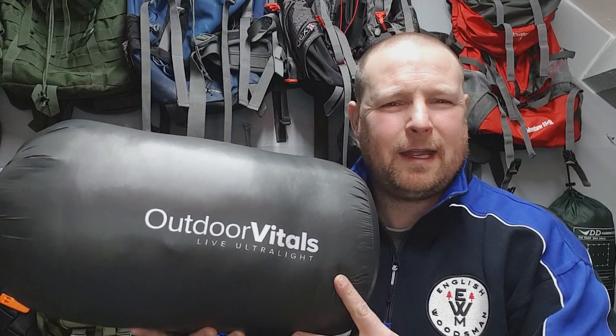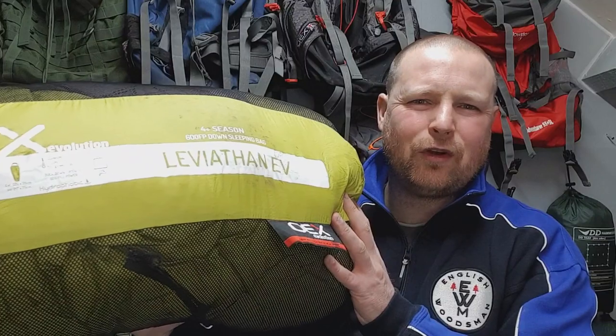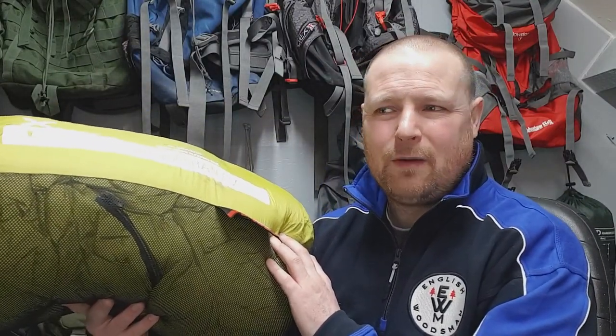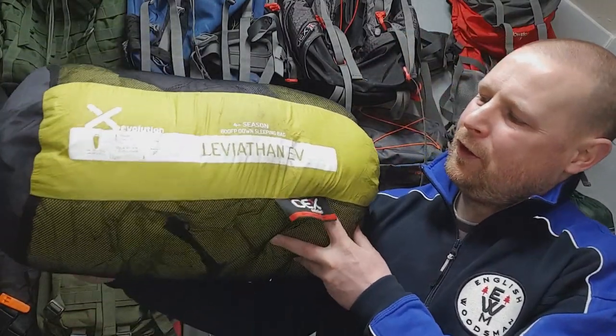The Outdoor Vitals is rated to minus 17. I used it overnight in the garden in minus 7, and I did have the Snugpak Cocoon as well, so that helped a lot. The OEX one is minus 16. I've got no way here in the UK to test these down to those extremes — last night in Yorkshire it was minus 7, and I don't think it ever gets colder than that. So those minus 17 and minus 16 ratings are temperatures I just can't reach. And to be truthful, if it gets that bad, I'd rather be at home in my bed.